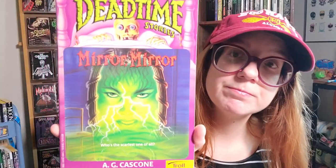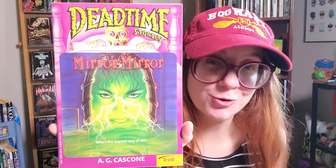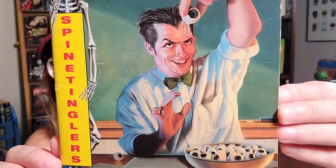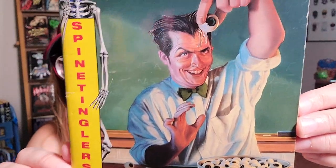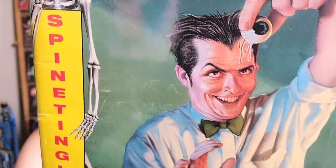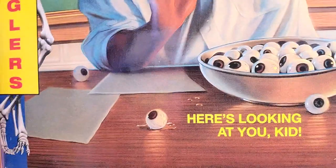Some other random kids horror: Dead Time Stories — Mirror, Mirror. I just thought the cover was appealing. Then this one — the cover reminds me of Jack Nicholson. This is Spine Tinglers number one, The Substitute Creature, and it has a really, really disturbing book cover for a kids book. Look at this eyeball — you can see the gross veins and a nerve hanging off of it. There's a whole bowl of eyeballs, one with goo on the desk. The tagline says 'Here's Looking at You, Kid.' I had to get this. I can't wait to read it.